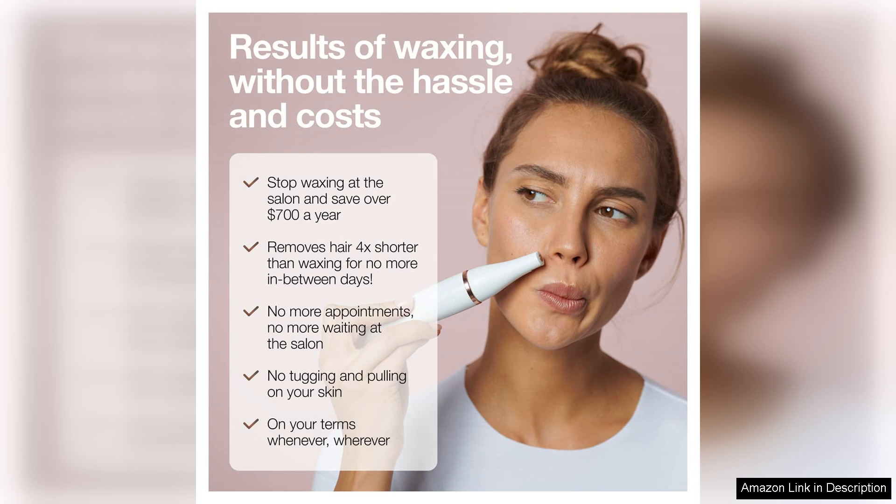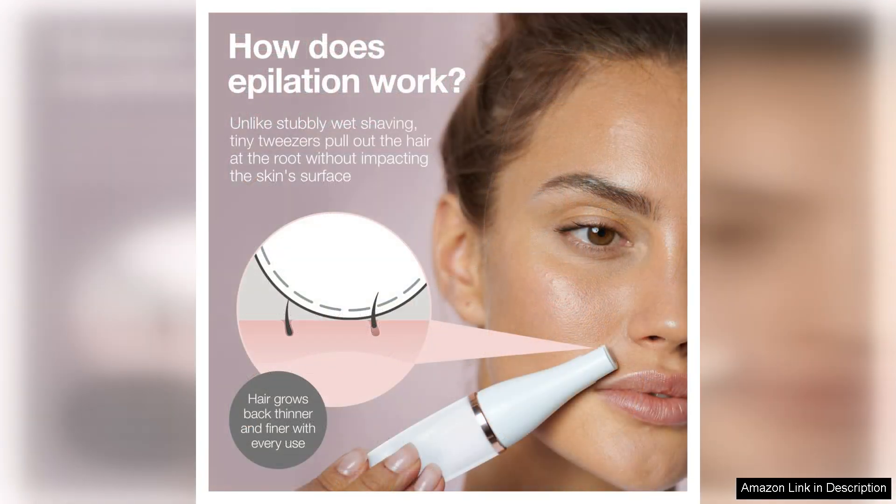The device is also compact and travel friendly, which is a huge plus for those on the go. The battery-operated design adds to its convenience, allowing for easy use without the hassle of cords.